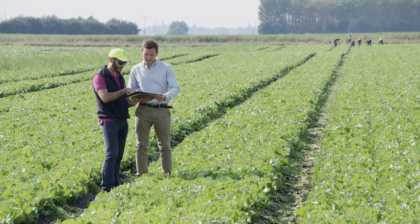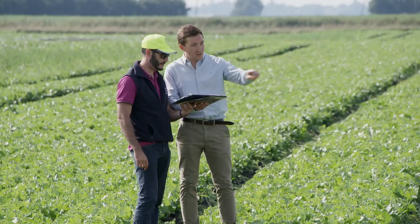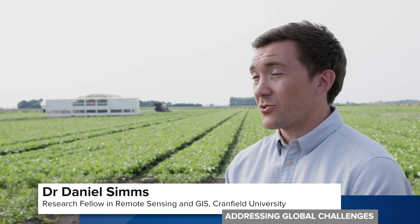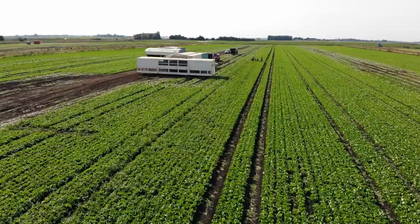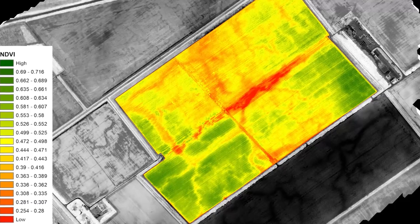This knowledge transfer partnership gives growers access to Cranfield's cutting-edge facilities and the university valuable real-world application. We're developing low-cost sensors which can be used across all of their fields, not just a small subset, using Cranfield's controlled environment facilities and then applying that at field scale. The technology is now being rolled out across all of their lettuce growing, delivering real-world results and changing the way they manage their crops.